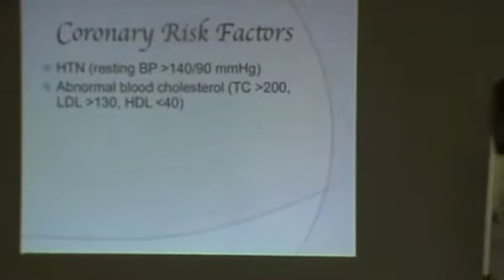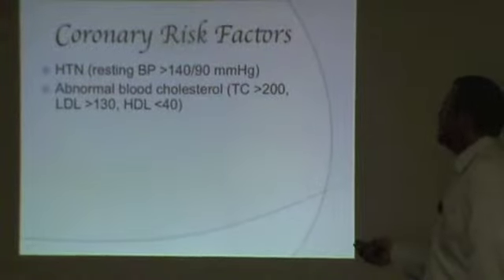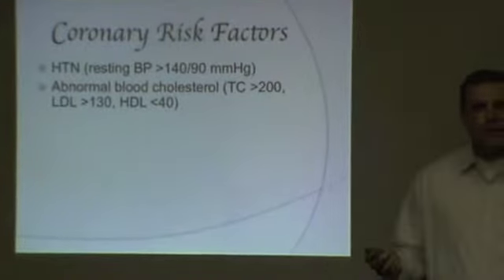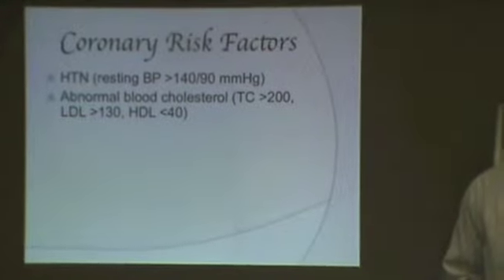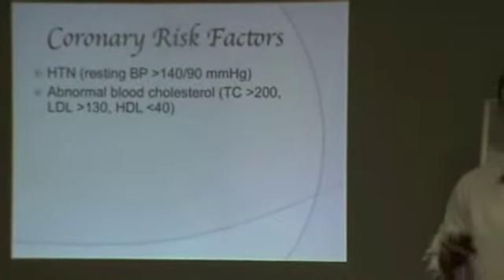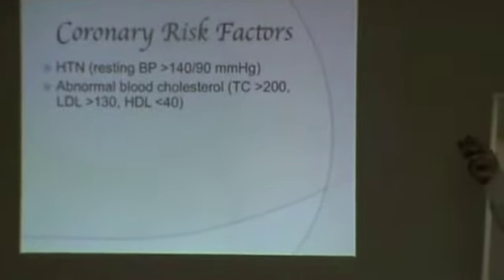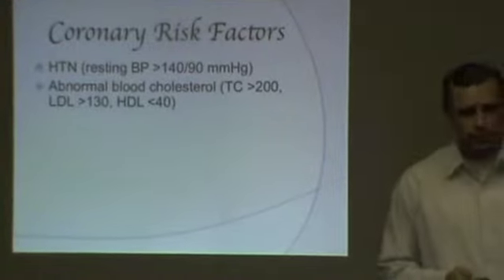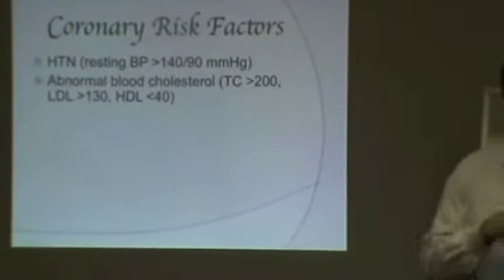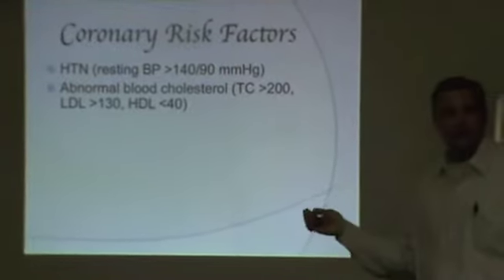How high can HDL be? If your HDL is over 60, they'll actually take a risk factor off — you can reduce your risk count by one. Optimally you want your HDLs over 60, but the normal range is between 40 and 60. The HDL is the good cholesterol, and it's really exercise and diet that are the two things that most affect cholesterol levels.